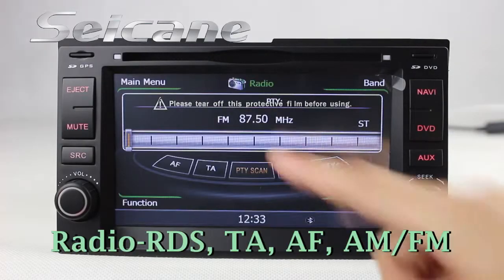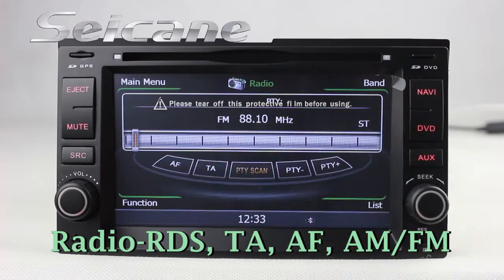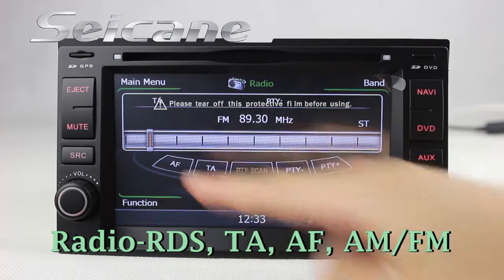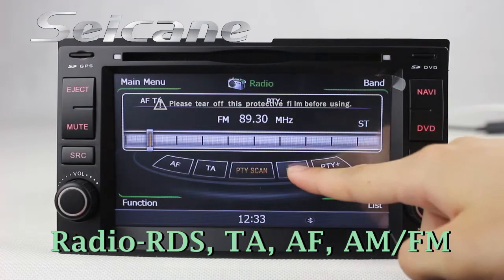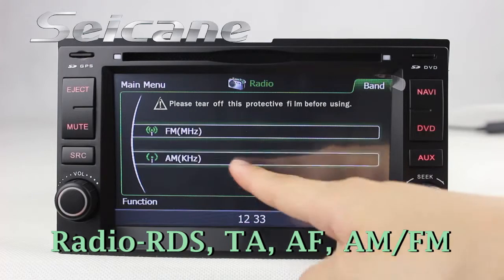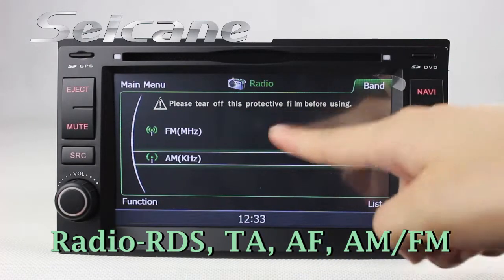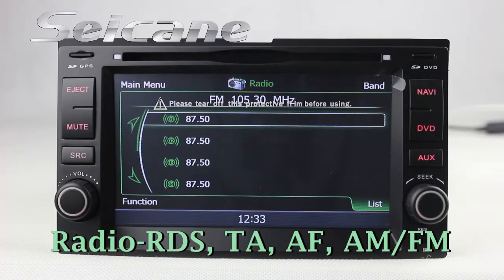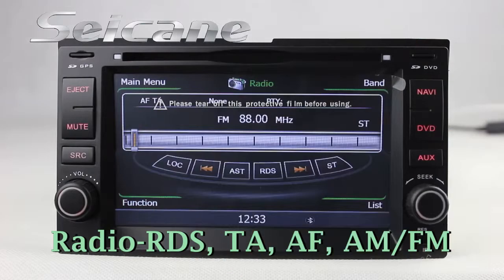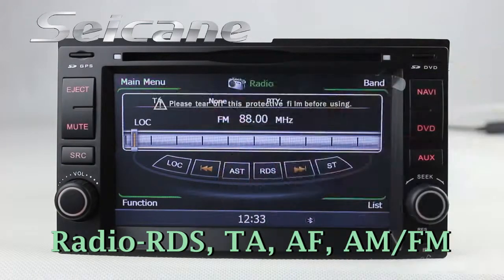You can listen to radio by selecting channels manually or automatically. It has AF and TA function. It supports RDS and Band AM and FM. You can shift radio to stereo status and listen to local radio stations.